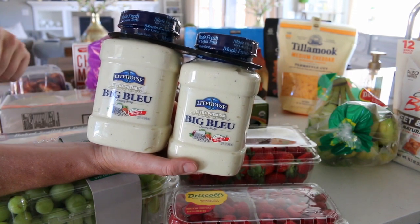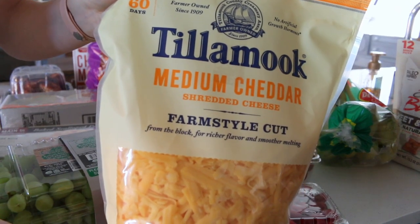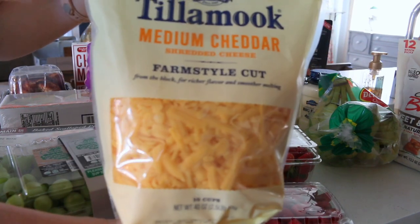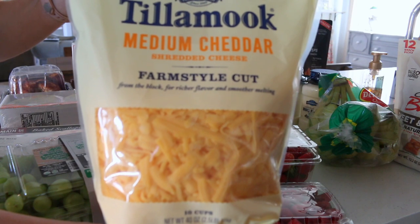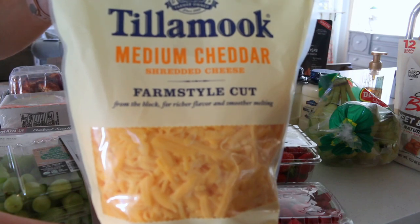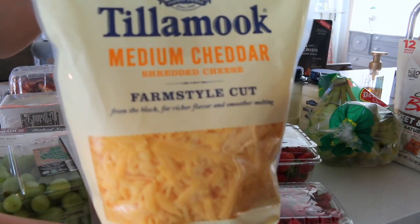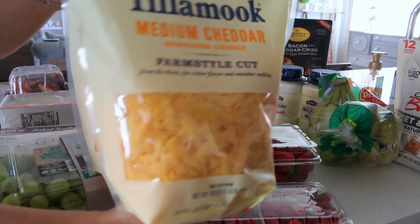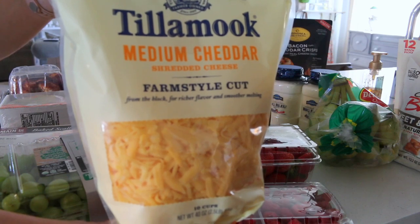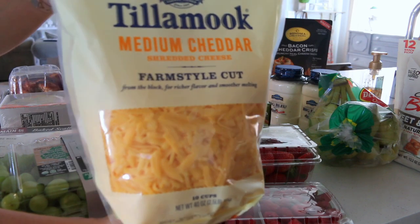Speaking of cheese, I have the Tillamook medium cheddar farmhouse cut style — we really love this cheese. It comes in two packs. We throw it on top of baked potatoes, pizzas, salads, and use it in recipes. It's probably less expensive to shred your own cheese, but this comes in really handy when you don't want the extra prep work. Tillamook is my favorite brand of cheese; I love the sharp cheddar but my family prefers the medium, so it's a compromise.